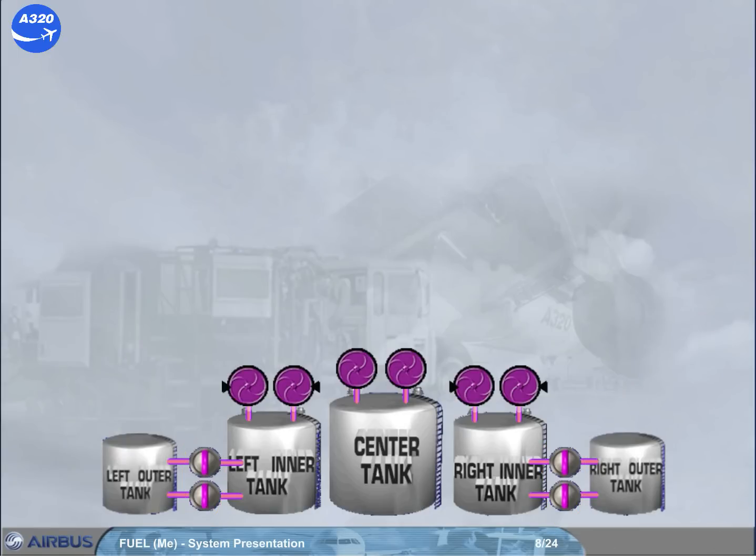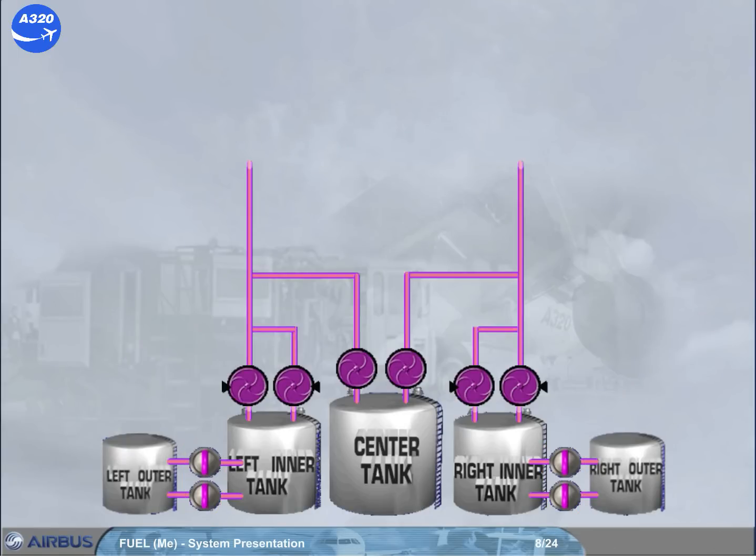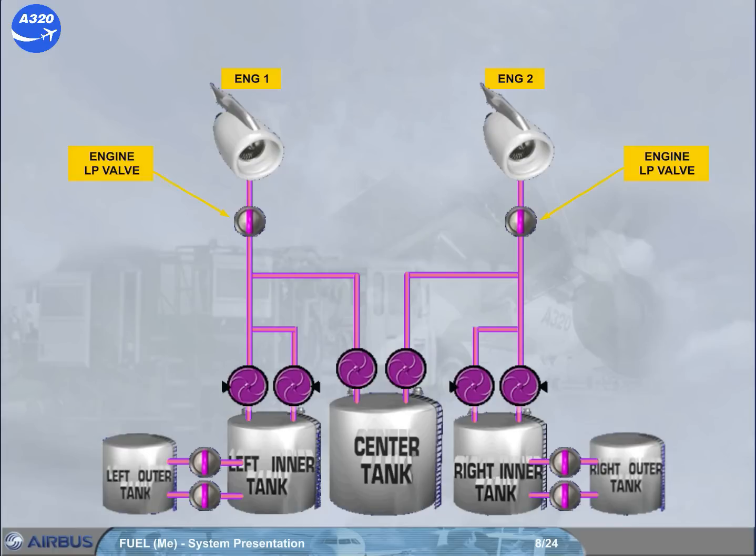When the pumps are running, the center tank or the inner tanks feed their respective engine. The fuel flow to each engine can be stopped by closing its respective low pressure (LP) valve, via the engine master switch or the engine fire push button.